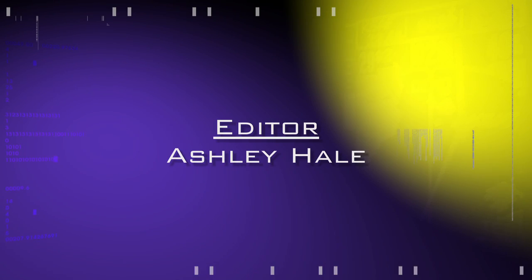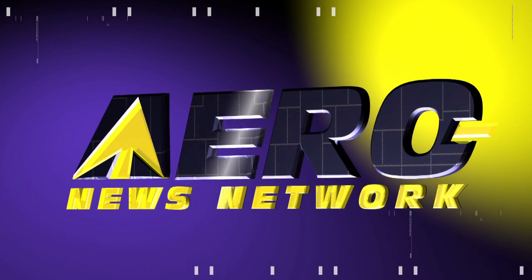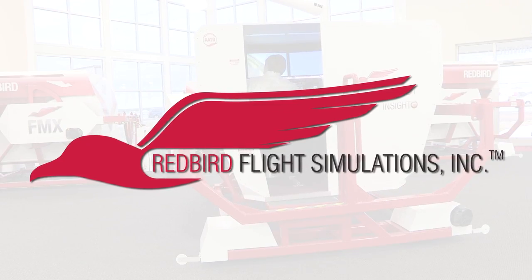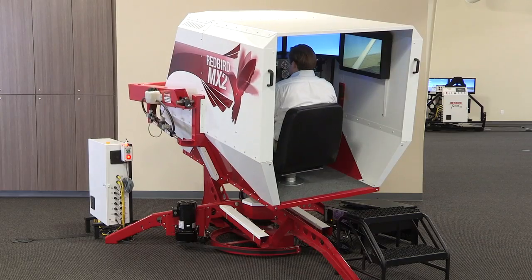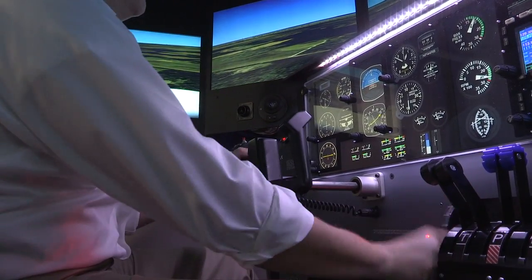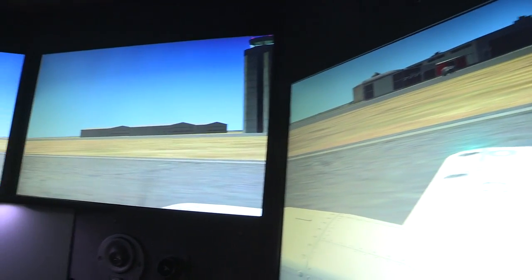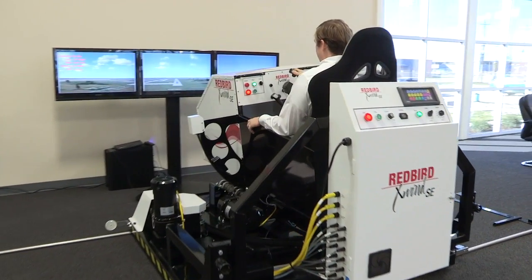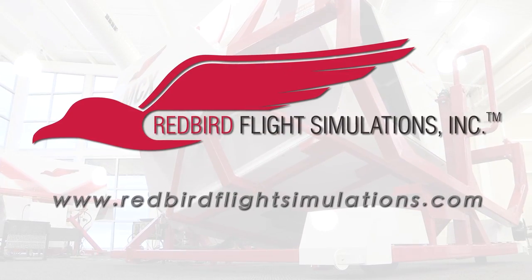Aero TV is brought to you by Redbird Flight Simulations, dedicated to revolutionizing flight training by designing, manufacturing, and delivering affordable and innovative flight training technologies. Each Redbird device is designed to enhance the training experience for pilots of all levels, from student to ATP. Since Redbird introduced its revolutionary FMX in 2007, colleges, universities, and flight training operations around the world have integrated Redbird products into their curriculum. It's time to discover what Redbird can do for you — join the migration.